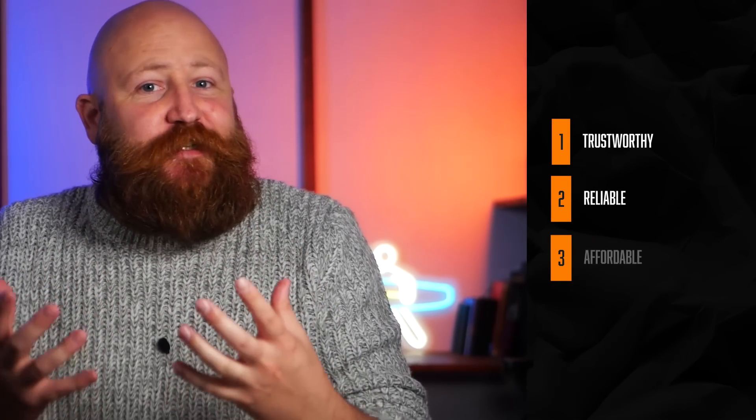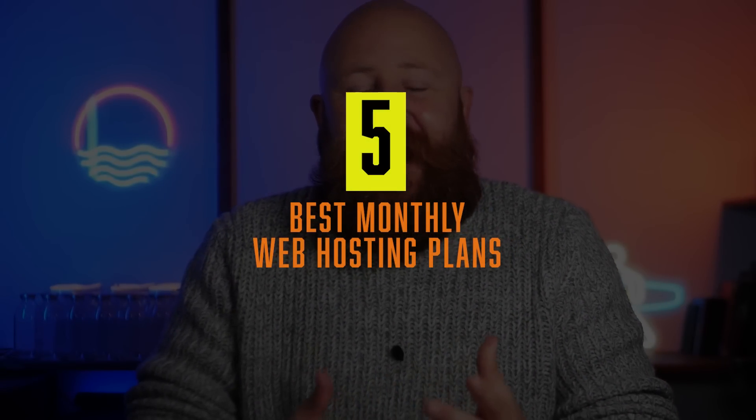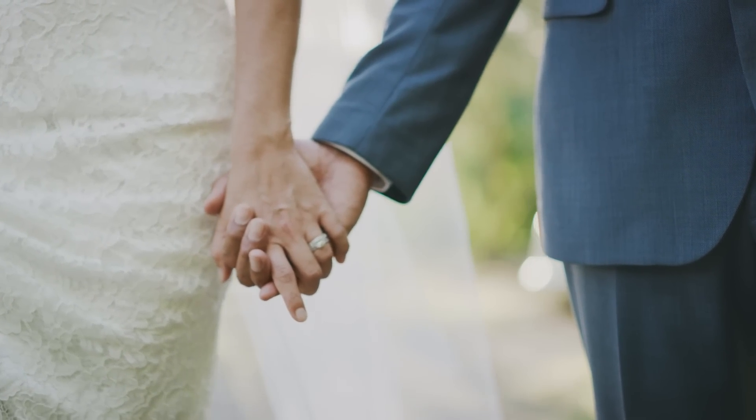You have an amazing idea for a brand new website — maybe it's a new business, an old business that needs a new page, a new blog, or an old blog. You've got the idea and you need somewhere that's going to host your page, somewhere trustworthy, reliable, and that isn't going to break the bank. There are loads of options out there, but which one is the best? Today we're going to showcase five of the very best web hosting plans available, and hopefully guide you towards the one that's best for you. We'll also look at whether you should be paying monthly or committing to an annual fee.